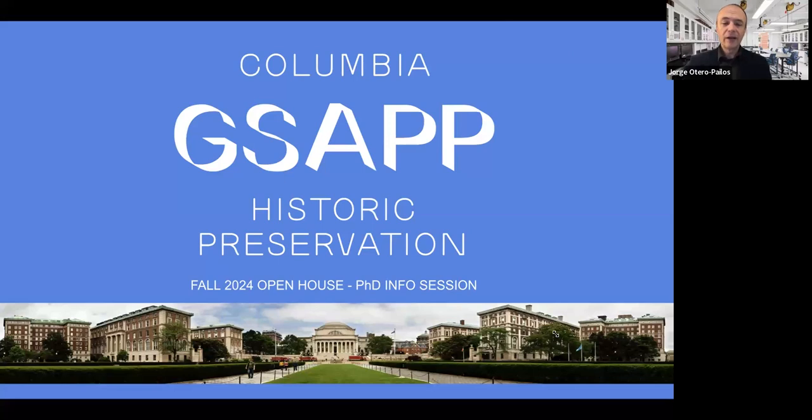Hey, good morning everyone, or good afternoon, good evening, depending on where you are. My name is Jorge Otero-Pailos. I'm the director of the Historic Preservation Program and of the PhD program in preservation. It's a pleasure to be here with Sarah Grace Godwin, who is our assistant director of the program.